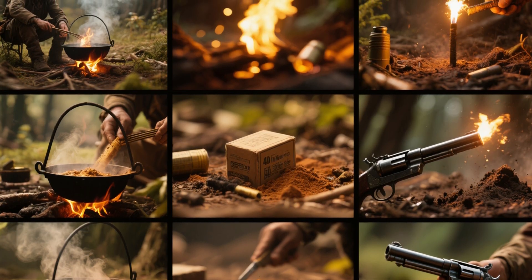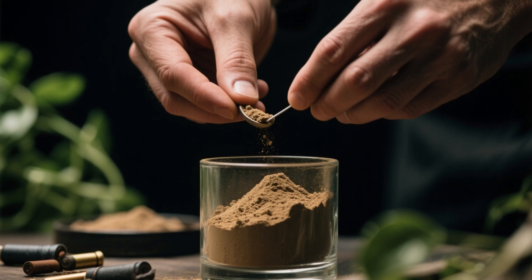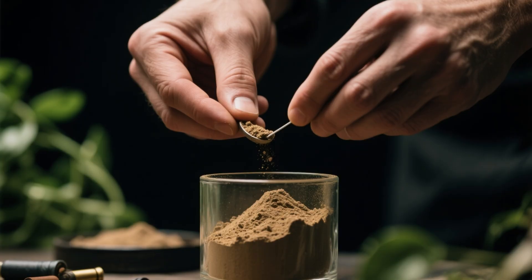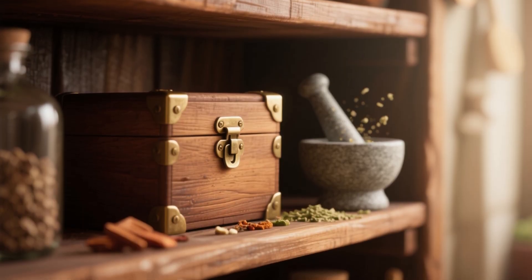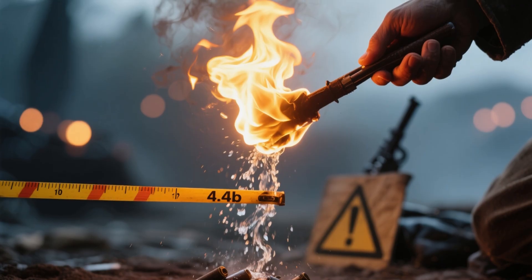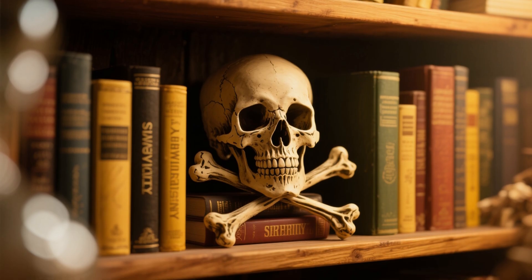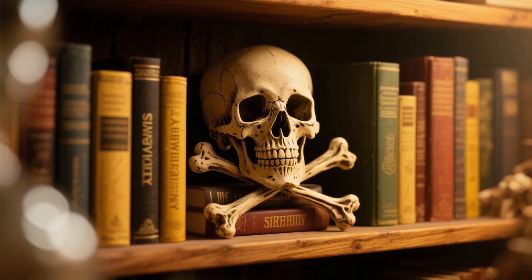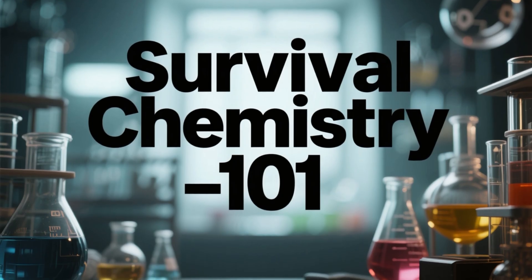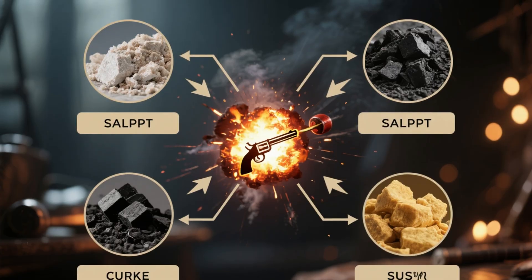Gunpowder is not just about conflict — it's about survival, creativity, and adapting with science. Working with explosive compounds is dangerous, so always make small batches, never more than a handful at a time. Grind ingredients separately before mixing. Store gunpowder in dry, sealed, non-metal containers and keep it far away from flames, sparks, or heat sources. Knowledge without caution is a recipe for disaster — safety is survival.